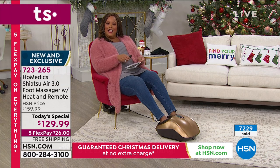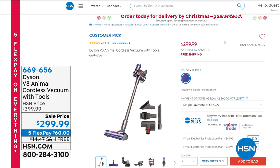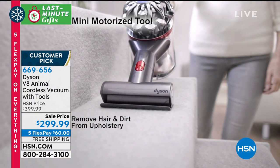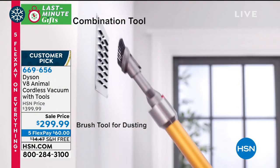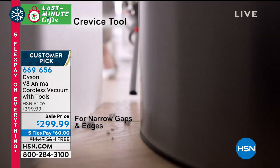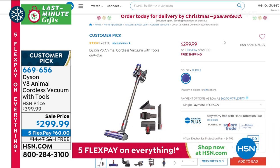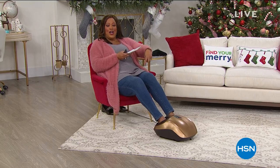Coming up next, it's by Dyson — the smartest engineers in the business. This is the Animal V8 cordless vacuum with all the tools attached. Regularly about $400, we've taken $100 off for you. Free shipping on this, five monthly payments of $60. It is very powerful, removes hair and dirt from upholstery, has a wide nozzle for debris, and we give you all the tools including the brush tool and an accommodation tool to reach up high. There is a limited quantity, so we're showing it to you early. Stick around.